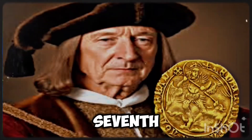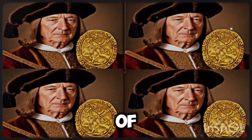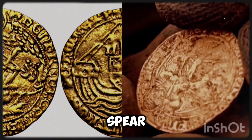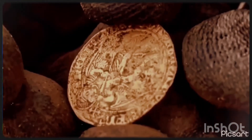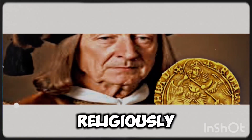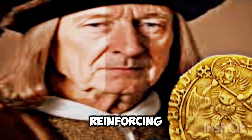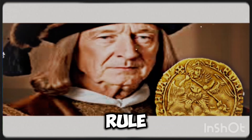The obverse of the Henry VII half-angel features a depiction of Saint Michael the archangel standing over a dragon, piercing it with a spear topped with a cross. This imagery was not only religiously significant but also served as a political statement, reinforcing the king's divine right to rule.